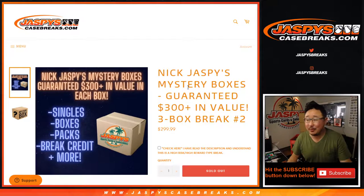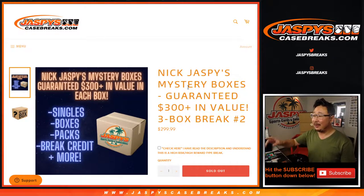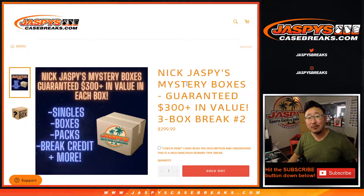Hi everyone, Joe for Jaspi's CaseBreaks.com doing another Nick Jaspi Mystery Box Break. What could be inside? Who knows? It's a mystery.